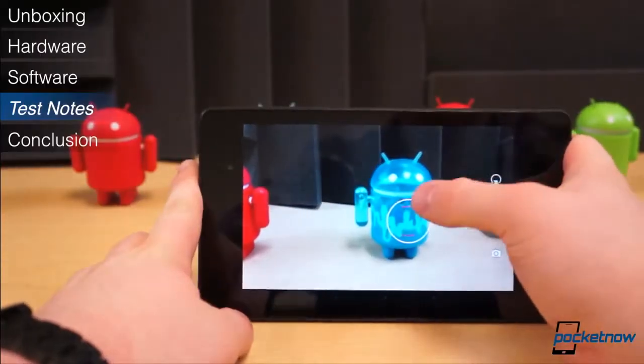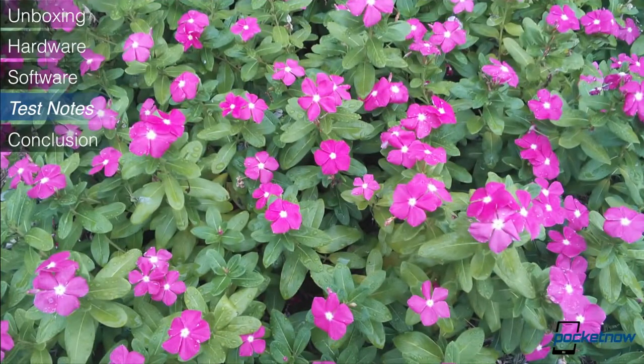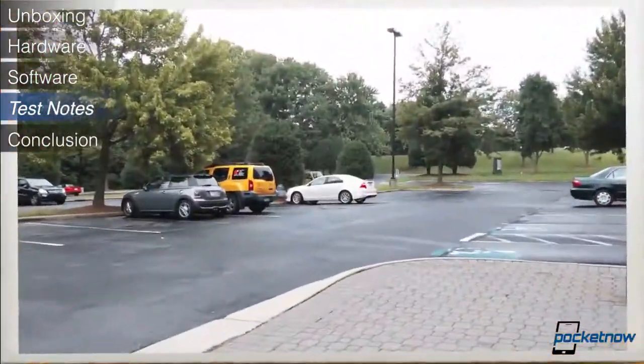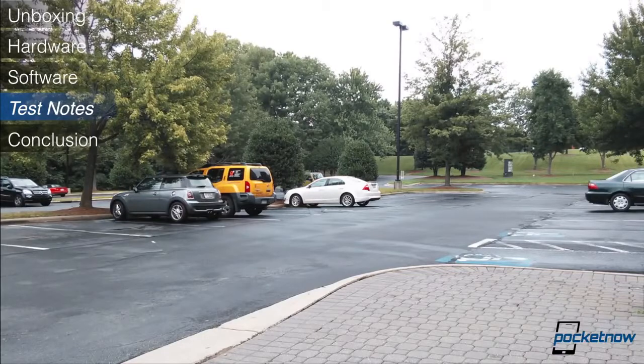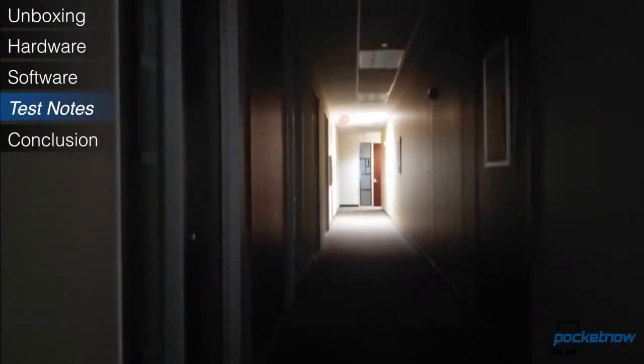The camera isn't anything to get excited over, but what tablet camera is. We're glad it's there, as it may be useful for capturing documents, but the overall image quality is mediocre. The 5 megapixel camera offers washed-out, grainy, dull images.